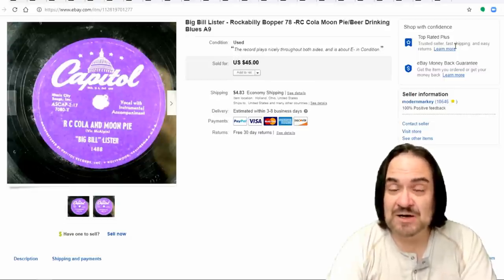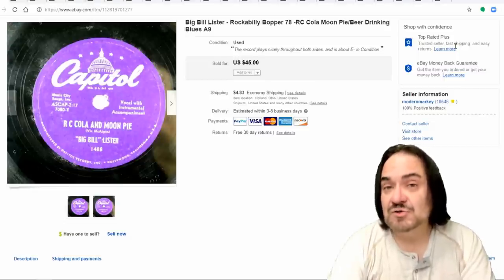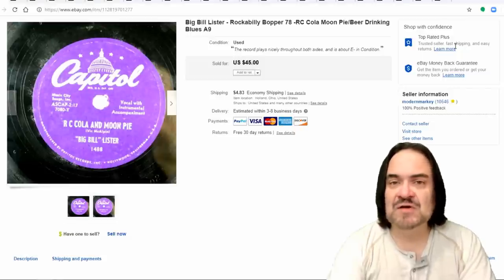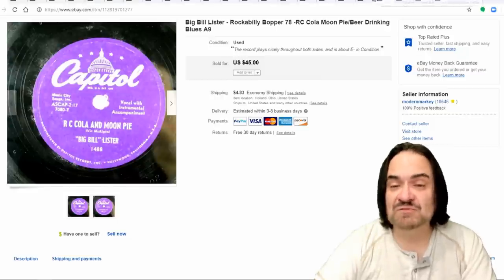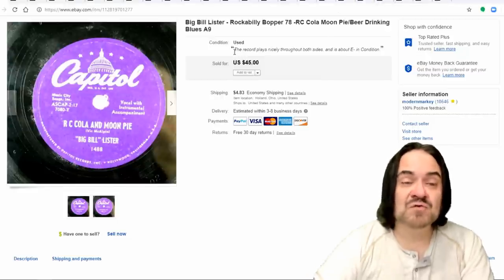I've drunk RC Cola for years; my wife grew up on RC Cola and Moon Pies. There are actually three flavors of Moon Pies if you didn't know: banana, chocolate, and vanilla. We actually have somebody send us the vanilla ones because some of those you can't get up here in the north where we live. Either way, this one went for $25 plus shipping.